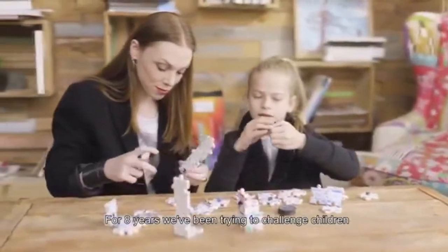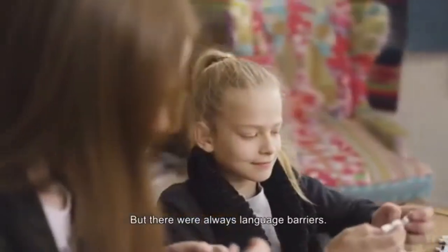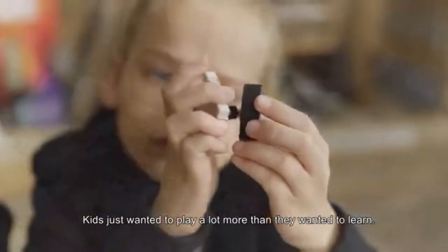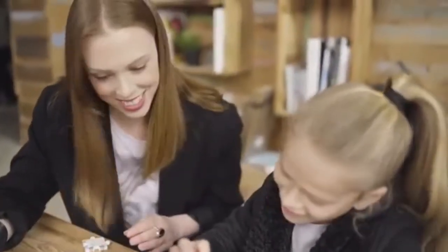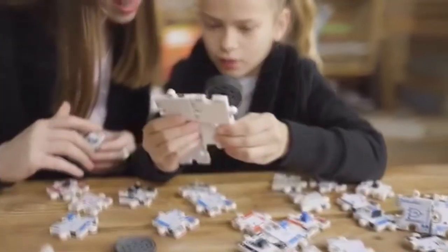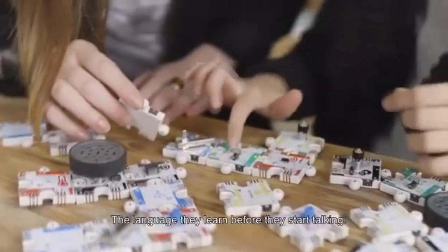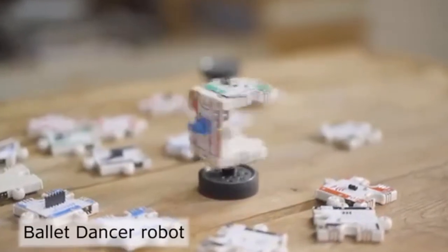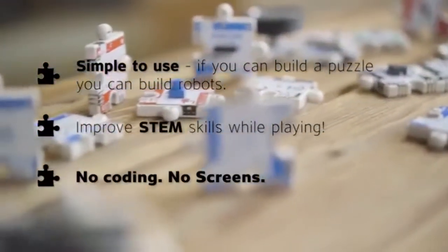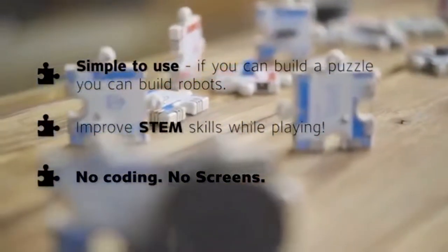For eight years we've been trying to challenge children with science and technology ideas, but there were always language barriers. Besides, kids just wanted to play a lot more than they wanted to learn. So we finally discovered the first game that allows them to express their ideas in a universal language — puzzles, the language they learn before they start talking. So be active, support Active Puzzle.